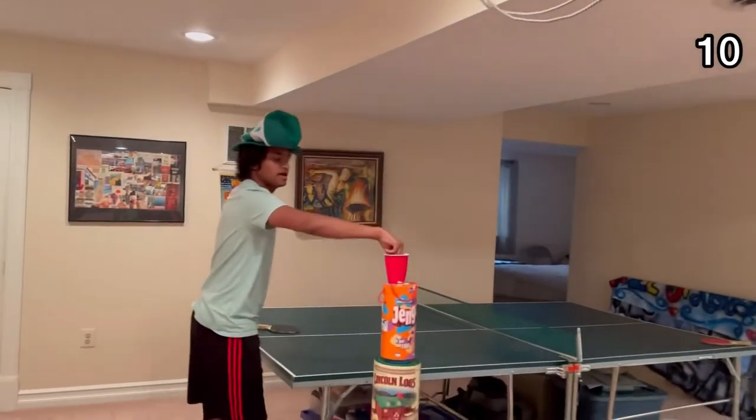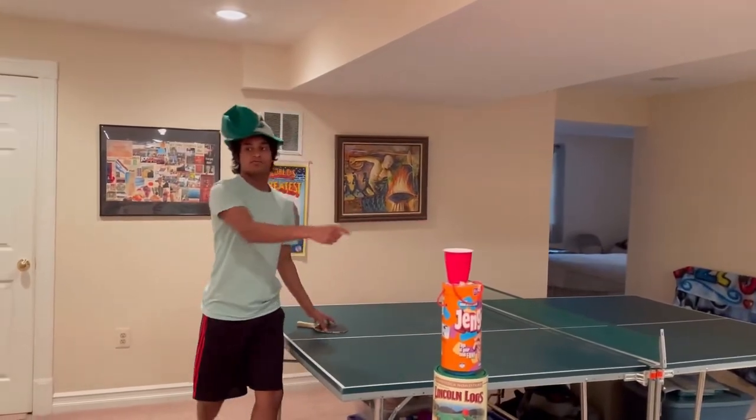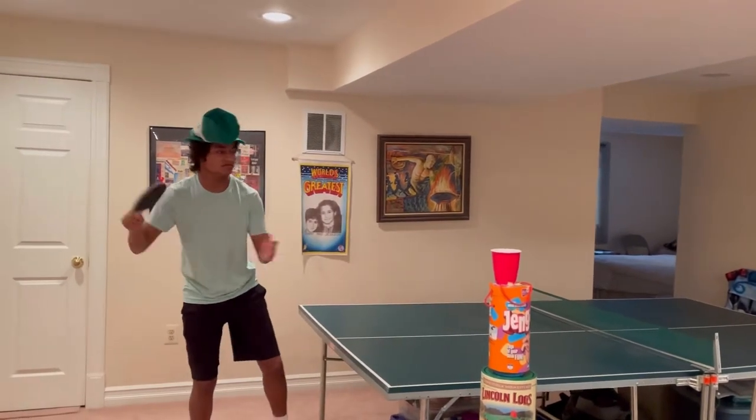It hits the ping-pong ball in this cup. When it's hit, the ball is released and Sam can then take the ball and play it to me.